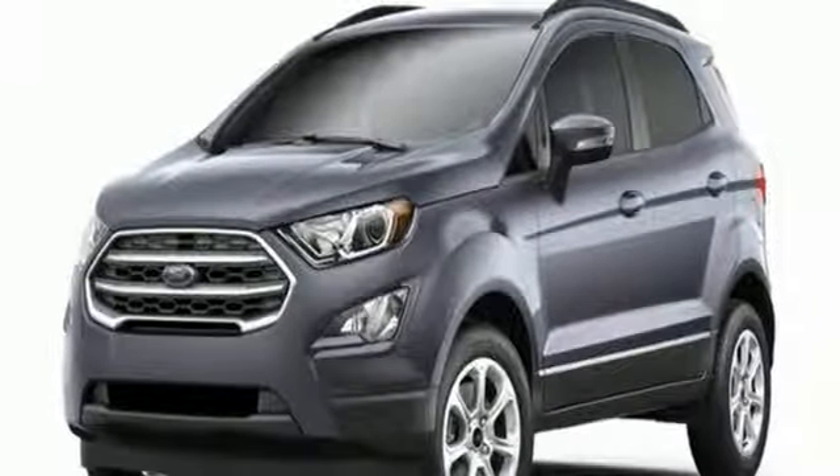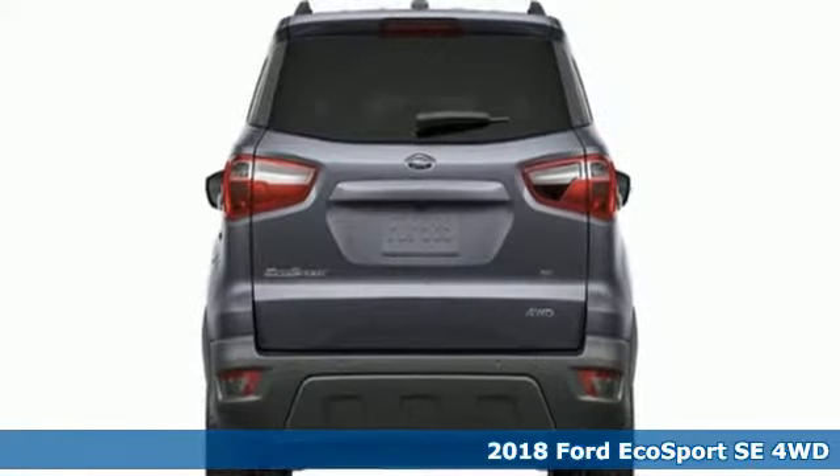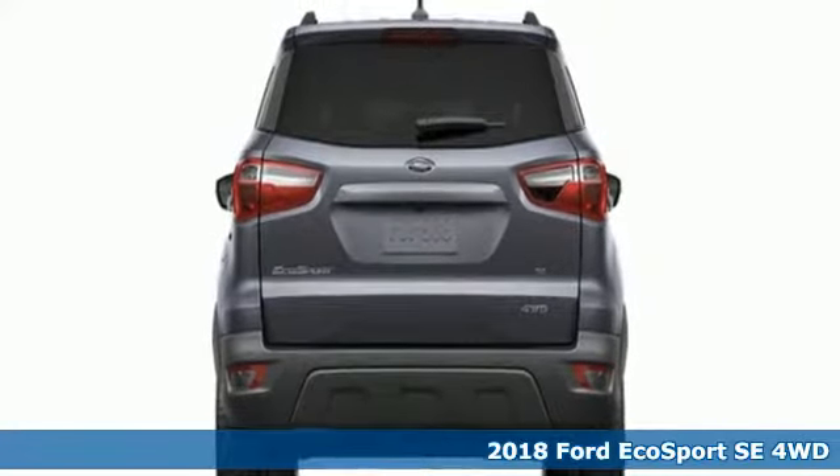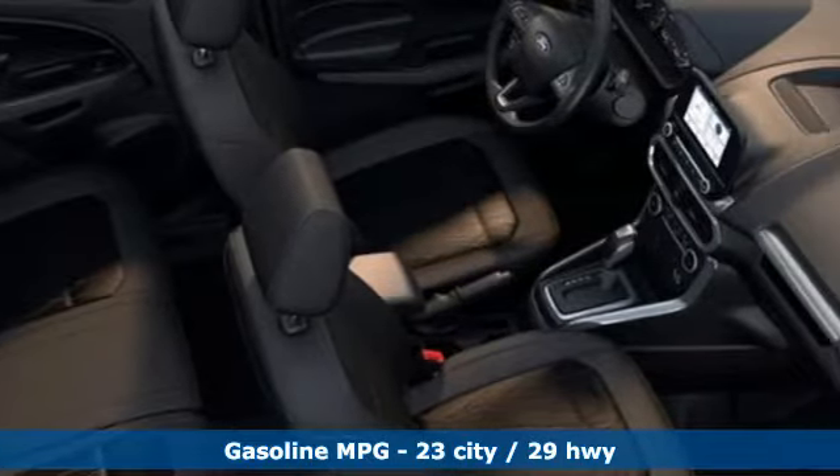Here's a new 2018 Ford EcoSport. It's impossible not to admire the style inside and out. It not only looks good but it feels good too, with lots of leg, head, and hip room.